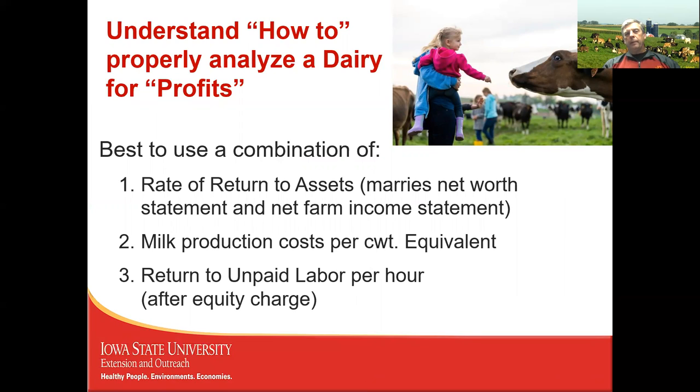To properly analyze farms, I believe rate of return on assets is the best single measure of profitability because it marries the net worth statement (assets minus liabilities) with the net farm income statement (incomes and expenses). Second is milk production cost per hundredweight, and third is return per unpaid labor hour — with an equity charge, making it a full cost of production. Using all three measures together is the best approach to determine which farms are most profitable.